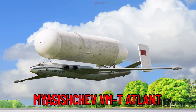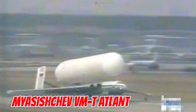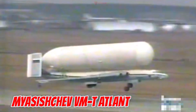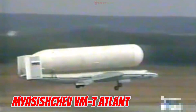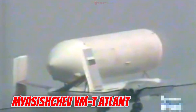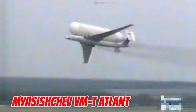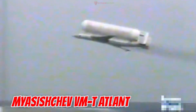This is the Myasishchev VMT Atlant, developed in 1980 in the Soviet Union. It is 58.7 meters long with a 56.7-meter wingspan. This unique heavy-lift aircraft was designed to carry massive cargo like Energia rockets and Buran Space Shuttle components on its back — an unforgettable sight in aerospace history.